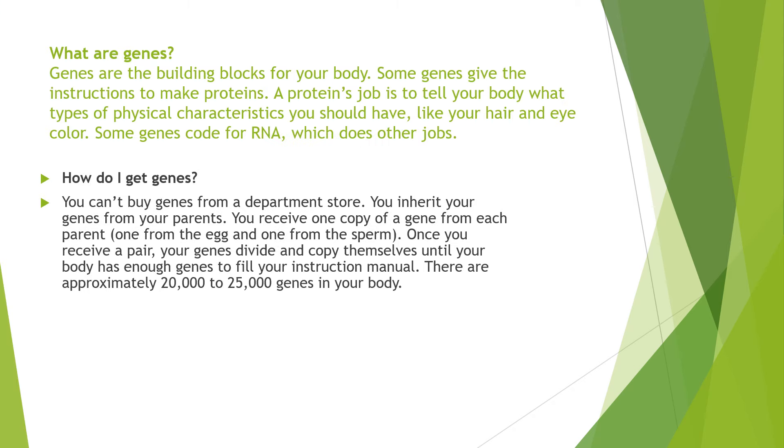To go into genetics from the start we need to look at genes. Genes are the building blocks for your body. Some genes give the instructions to make proteins. A protein's job is to tell your body what types of physical characteristics you should have, like your hair, your eye colour, and some genes code for ribonucleic acid which does other jobs.